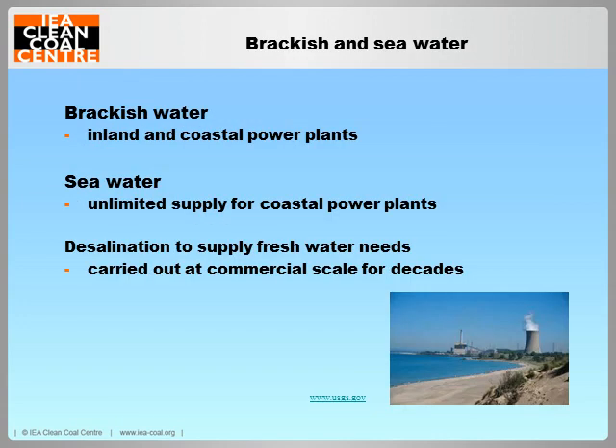Moving on to brackish and seawater. Brackish groundwater can provide an important water resource for nearby power plants, but only for those situated inland or on the coast. Seawater can provide a basically unlimited supply for coastal power plants. Both brackish and seawater can be used directly with minimal treatment for cooling purposes, provided the plant has been designed for its use. However, desalination will be required to supply their fresh water needs, such as water needed for boiler makeup.